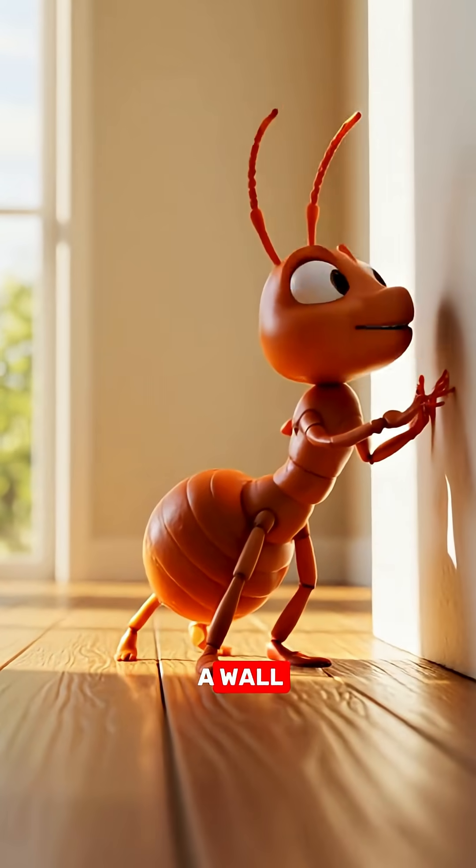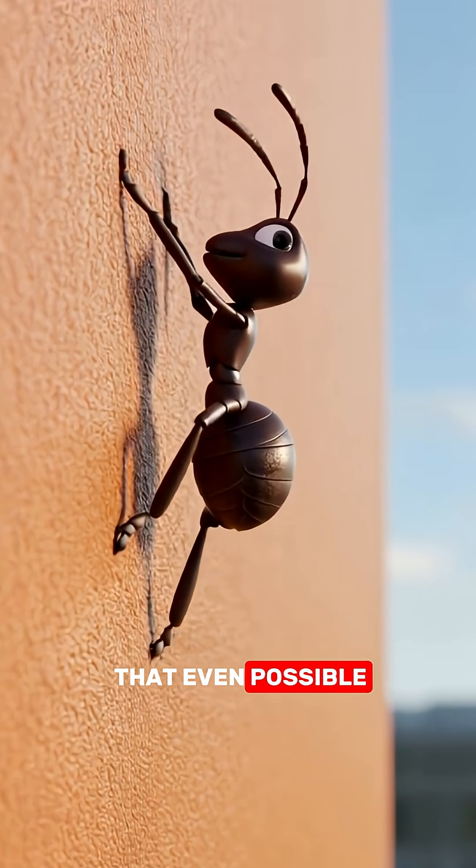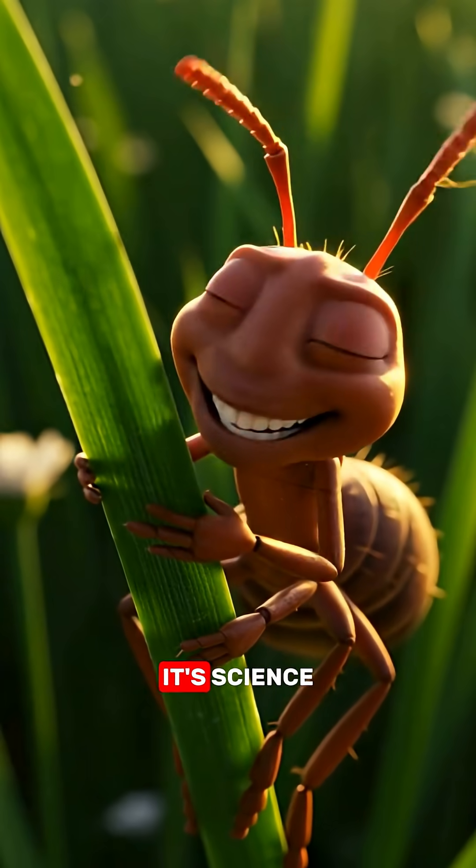Have you ever seen an ant walking up a wall or upside down on the ceiling and thought, how is that even possible? Well, it's not magic, it's science.